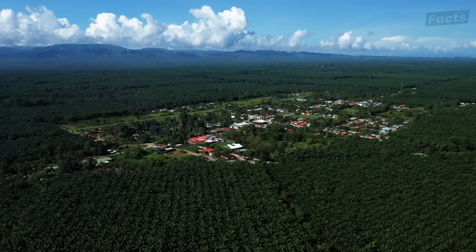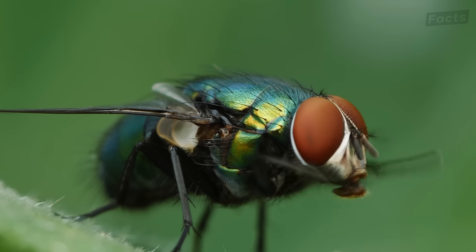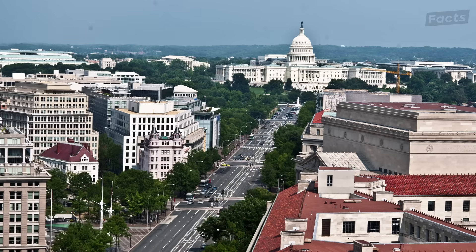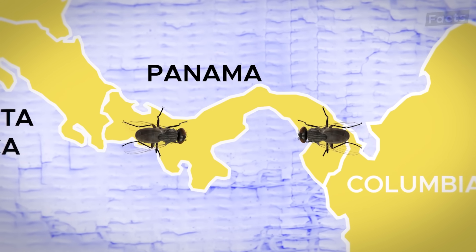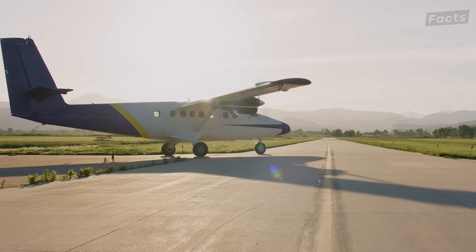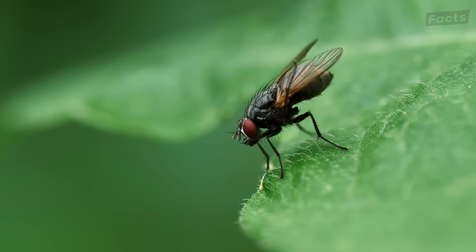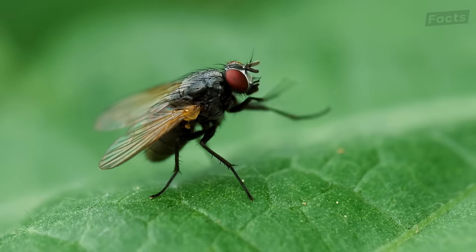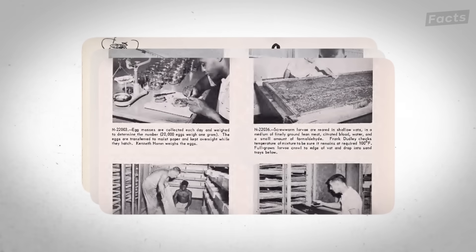But this doesn't actually answer why sterile flies in the first place. In reality, there is something that makes the flies they're dropping special, and it all began with a pretty miraculous scientific breakthrough.